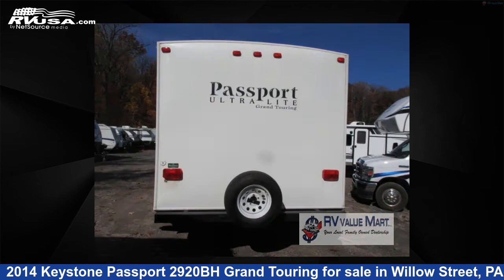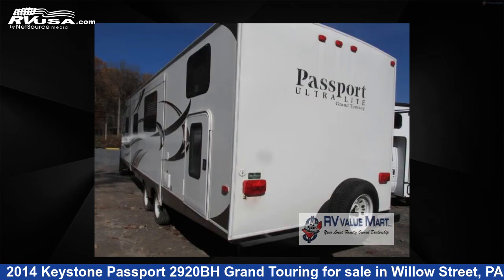This used Keystone is 32 feet 0 inches in length and features one slide-out, sleeps 10, and 30 gallons fresh water capacity.